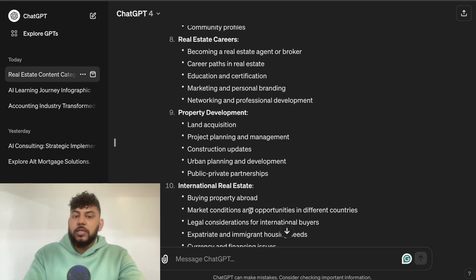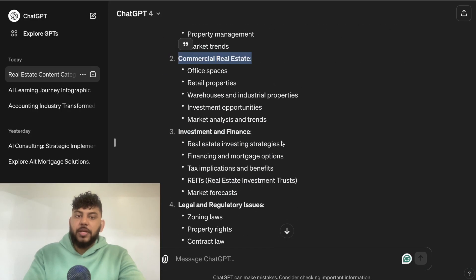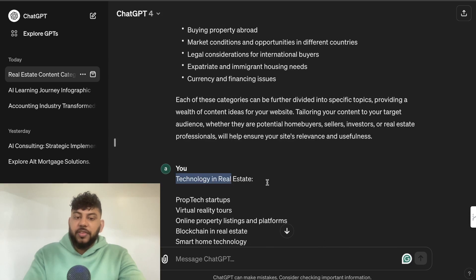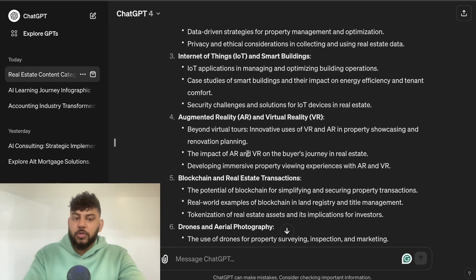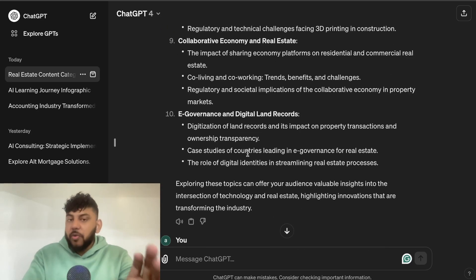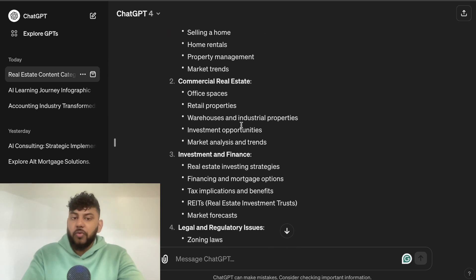These categories give you a solid idea of how to format your website — home, about, and then category pages like residential, commercial, investments, regulatory, tech, and so on. Once you have the overview, you can drill down further. For example, I asked ChatGPT to give me more topics specifically for tech in real estate, and it returned a whole list I can write about. I'd start broad, then focus deeply on one specific category.